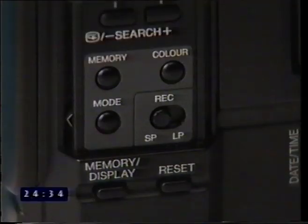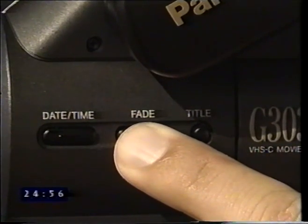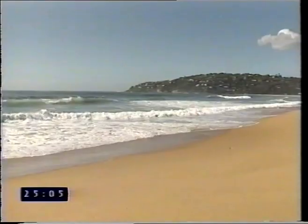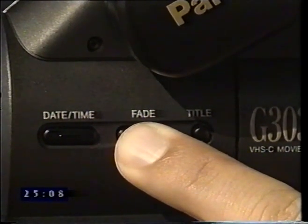The SP-LP switch: SP or standard play is the normal position. In LP or long play, the tape runs at half the speed, giving twice the recording time — so a 45 minute tape will last 90 minutes. High shutter speed is not advised in LP mode. The fade button: press and hold until the picture becomes black, then release — the scene gradually fades into sight. Press and hold once more and the scene gradually fades out to total darkness. This technique is great for smooth, attractive scene transitions.